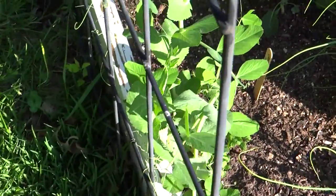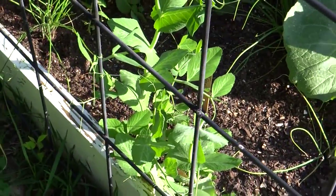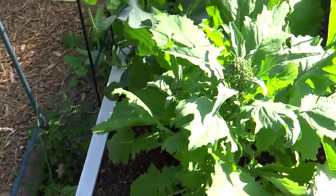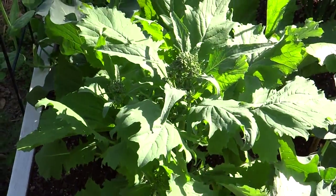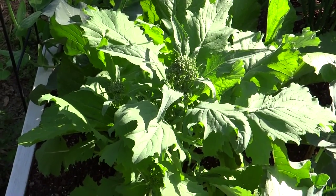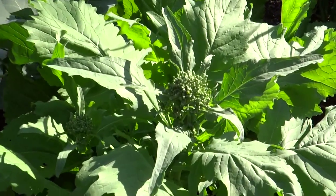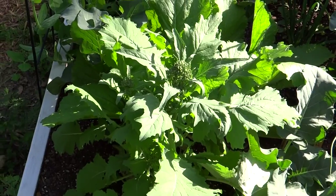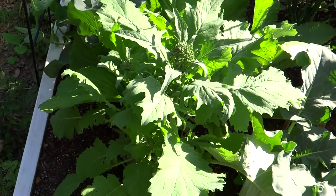The sugar snap peas are climbing their way up the trellises. And then I have rapini — this is the first time I've grown it. I do believe that's a cross between a Chinese cabbage and broccoli. It looks like it's time for me to start cutting on it or just take the whole plant out. I've got to look that up and find out exactly how I harvest it.